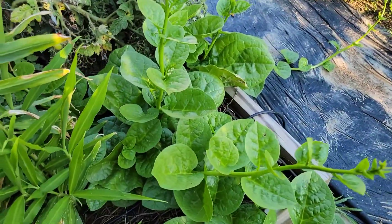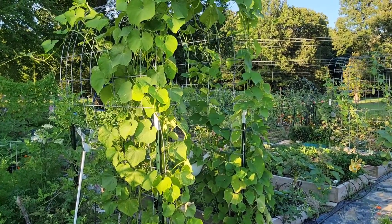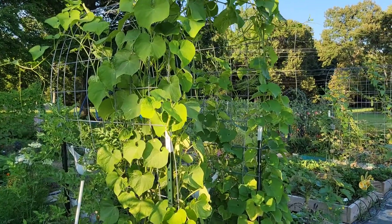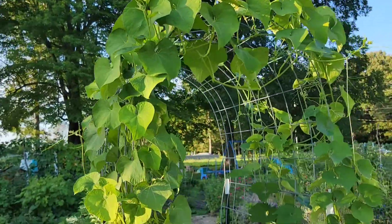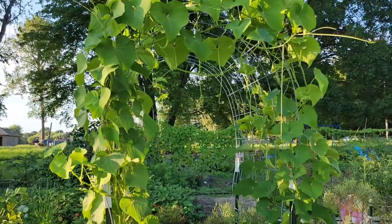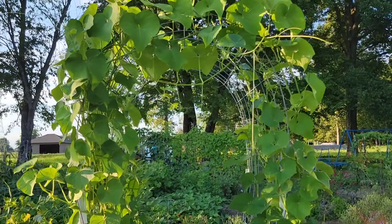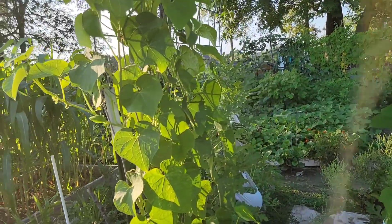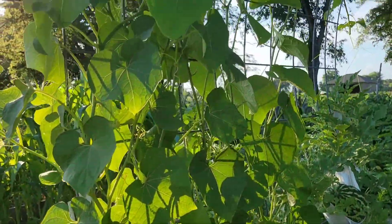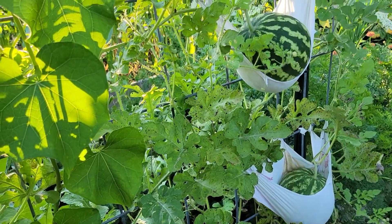Check out this arch trellis that has chayote plants growing on both sides. These chayote plants are growing so well — look at that arch, isn't that pretty? No fruits yet on the chayote squash because this is a cool weather plant, so hopefully in the fall we will see some flowers and fruits from these vines.